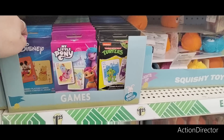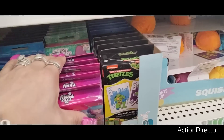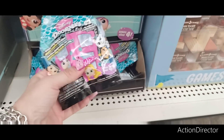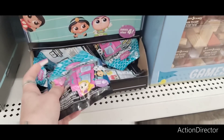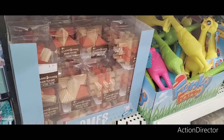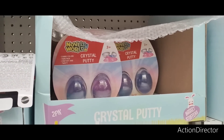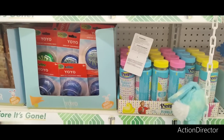For Easter basket stuffers, they have Disney jumbo playing cards, My Little Pony, Ninja Turtles, Gabby's Dollhouse, Disney Doorables, Funky Farm games, and crystal putty two-egg sets. They also have the Peeps I showed you, and yo-yos.